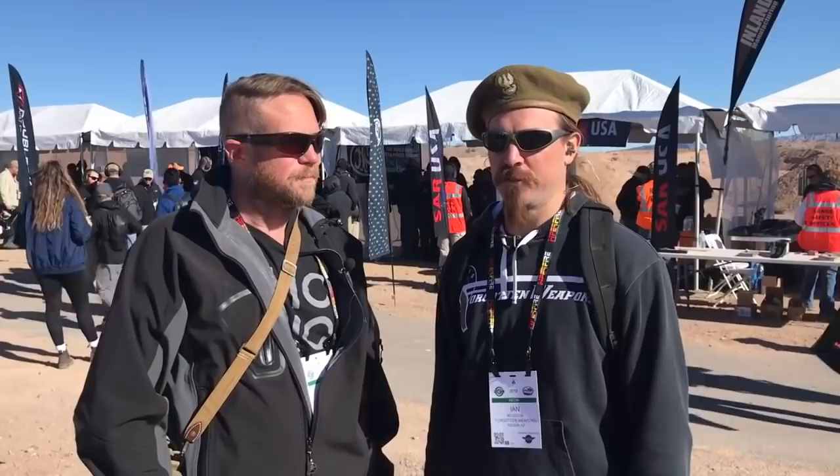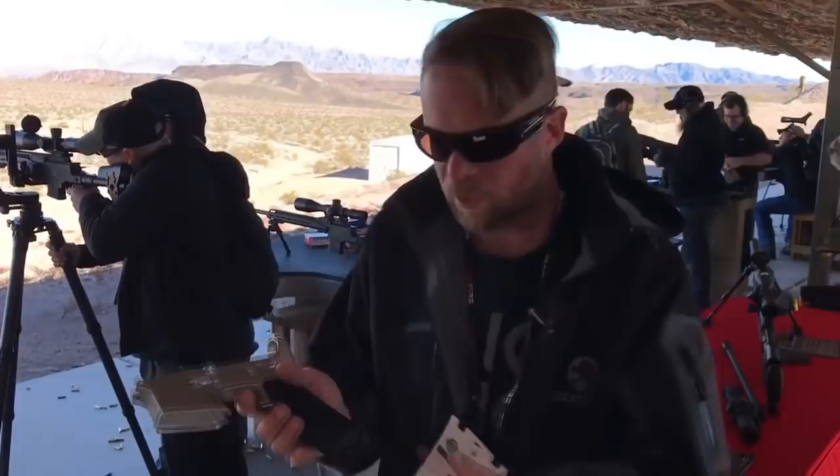We didn't show you guys the arm brace version — the battery on the red dot was dead. More stuff from SHOT Show. So this is a unique AR grip in that it conforms to your hand. You grip it, tighten the screw, and then you have a grip that conforms to your grip. So I'm going to go ahead and demonstrate that here.